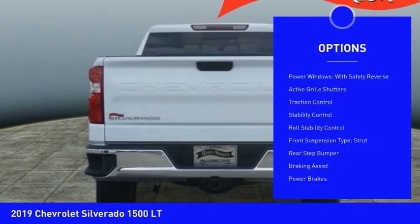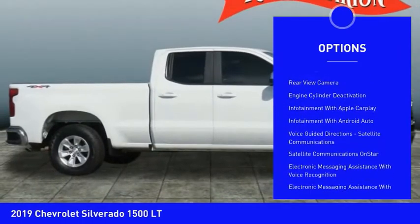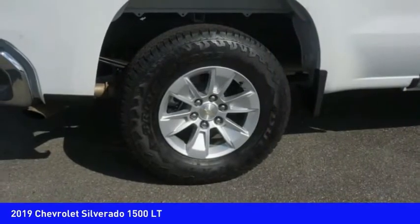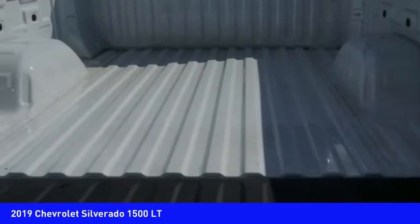Here are some of this vehicle's great options: power windows with safety reverse, active grille shutters, traction control, stability control, roll stability control, front suspension type strut, rear step bumper, braking assist, power brakes, and a rear view camera.